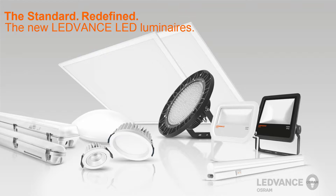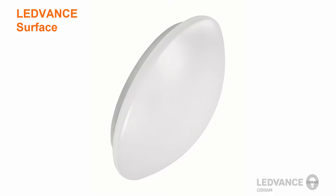Leadvance will offer a wide variety of luminaires to replace traditional lighting technology in both indoor and outdoor applications. Let's start off with the Surface Circular Luminaire. In this video, we would like to show you the key features and a short installation video of the new Leadvance Surface Circular Luminaire.